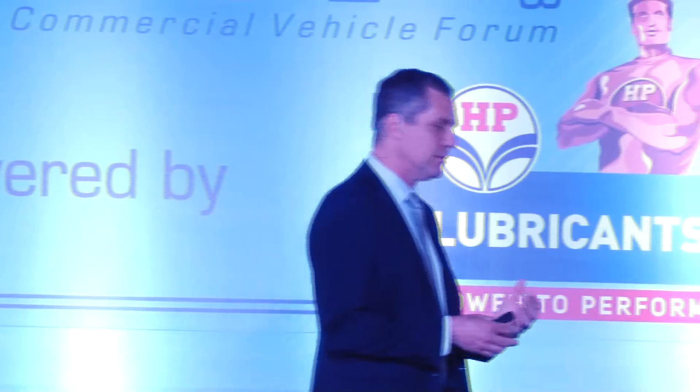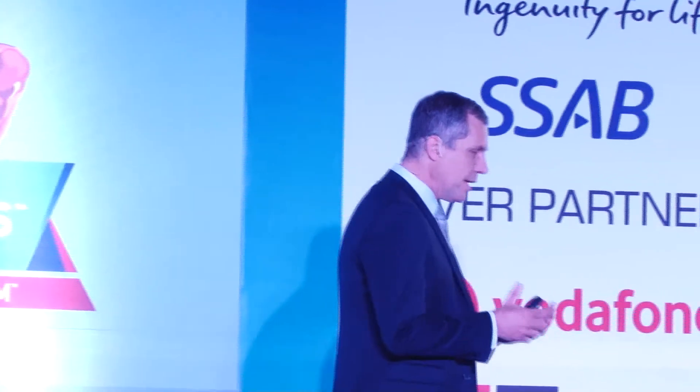Before I start, I must explain why someone from the steel market is here to tell you about Trailer and Chassis Development. Since the beginning, more than 30 years ago, SACP decided to create a group to help customers use this steel in the best way.